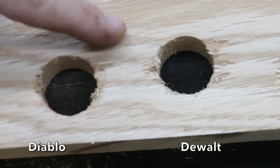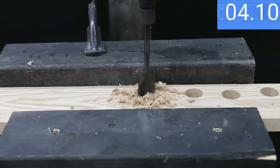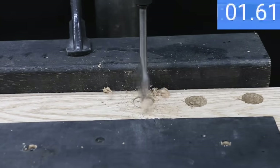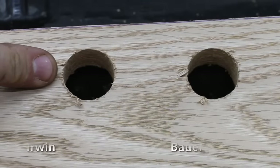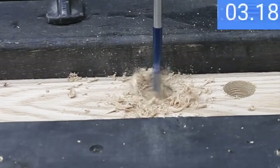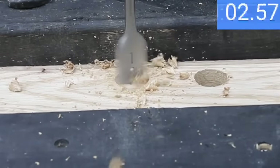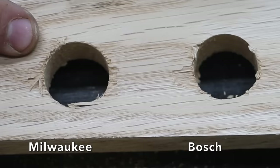Diablo is very fast at 5.2 seconds, but DeWalt holds the lead. Diablo's entrance wasn't quite as clean as DeWalt's, but the exit looks about the same. Bauer did fairly well at 6 seconds, moving into 3rd place, with a slightly cleaner exit than Diablo. Irwin was quick at 6.1 seconds with a fairly clean entrance, but quite a bit of tear-out on the exit. Bosch moved into 3rd place at 5.7 seconds with a cleaner exit than the Irwin.